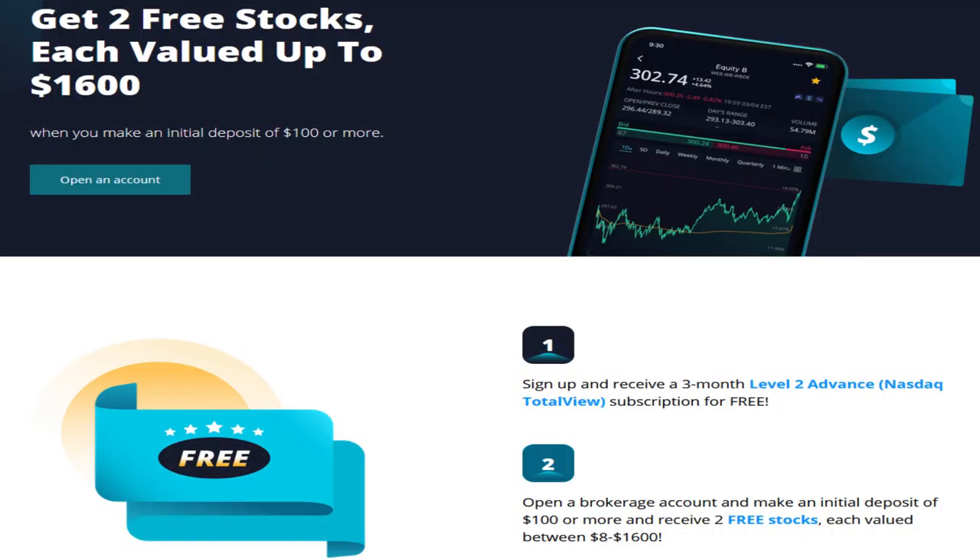If you're looking to get started with investing, Webull is currently doing a promotion where if you sign up and deposit $100, you get two free stocks — not one, two — valued somewhere between $8 and $1,600, free of charge for using the platform. You're welcome.